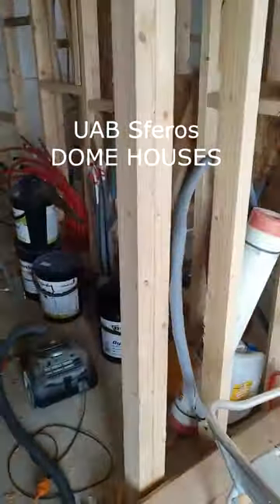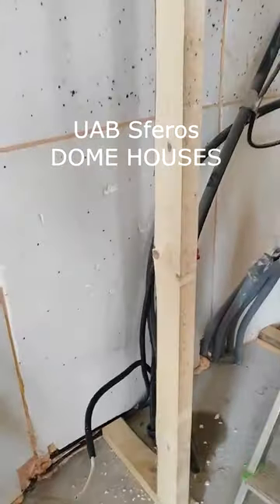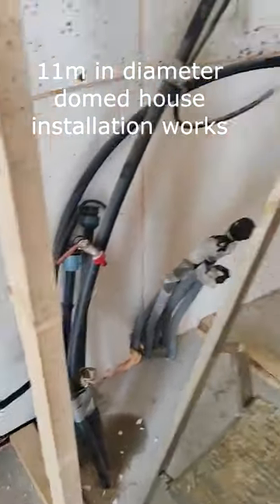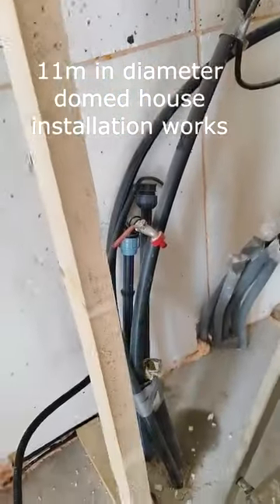This is our future boiler room. There will be a place for a cupboard where communications, water, and electricity will be hidden.